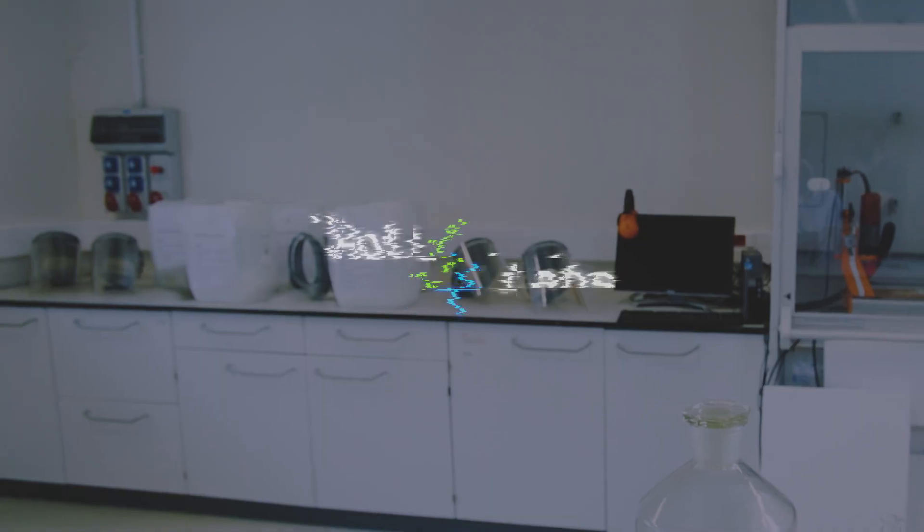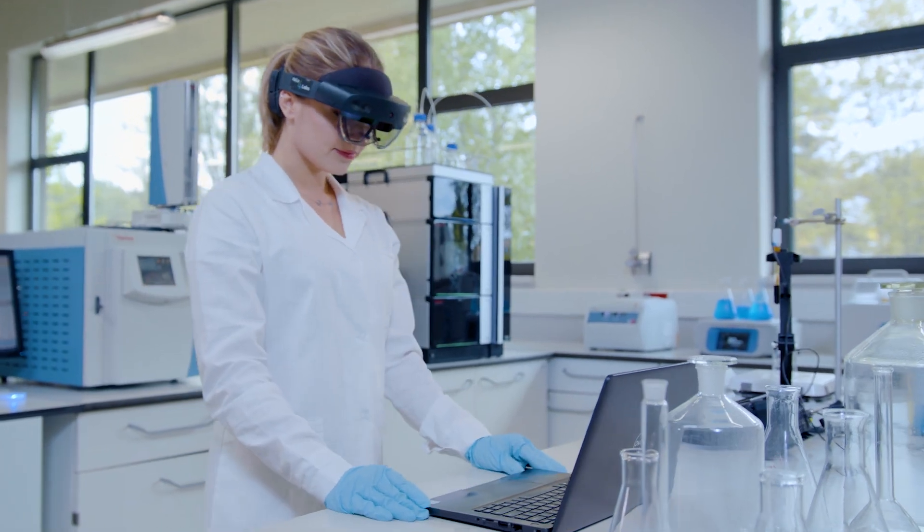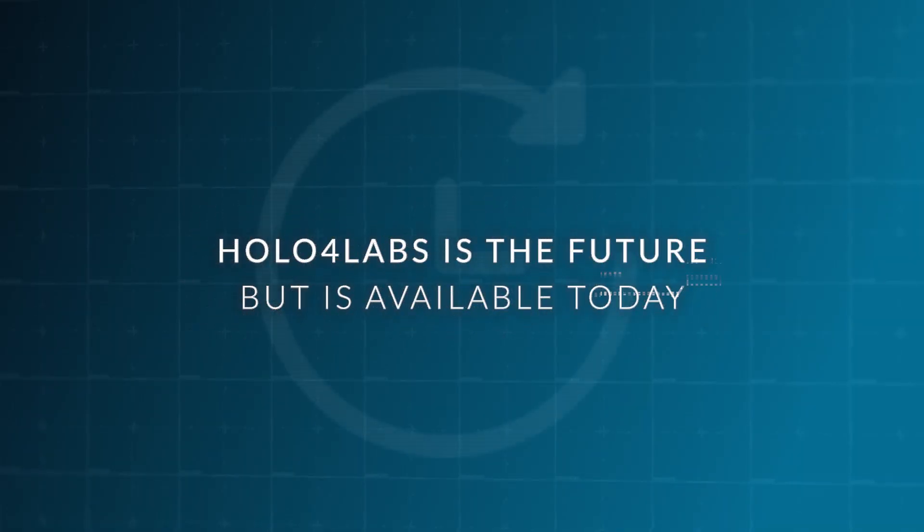Meet Holo4Labs, a solution that responds to these challenges by taking your laboratory into a world of mixed reality. Holo4Labs is the future, but is available today.